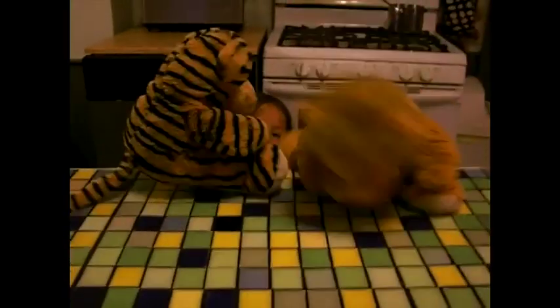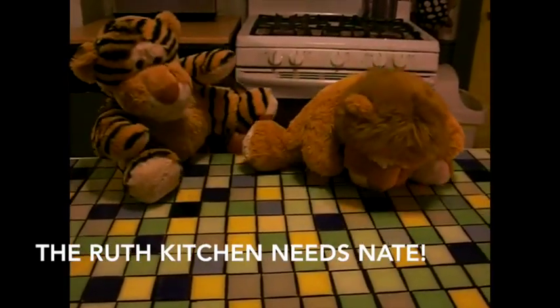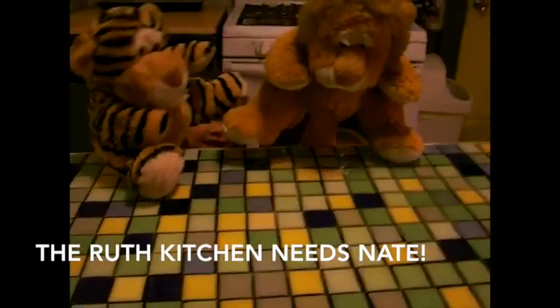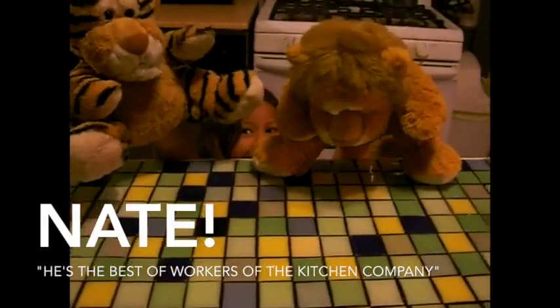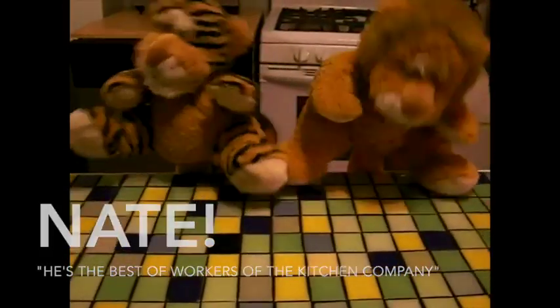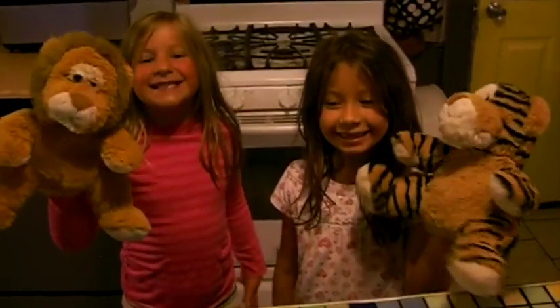Who do you think could come help our kitchen? I think Nate can. He's the best worker of the kitchen company. Yeah, Nate can help. Nate, I need a classic, timeless kitchen that will be beautiful as well as functional. Our kitchen needs Nate.